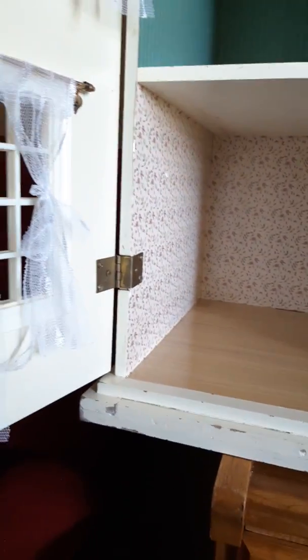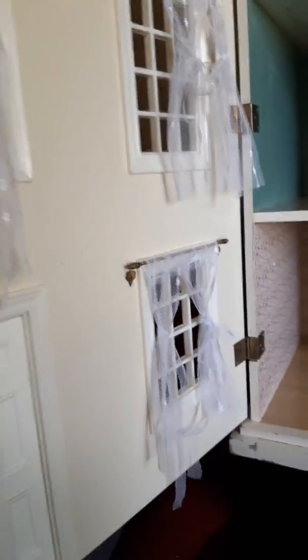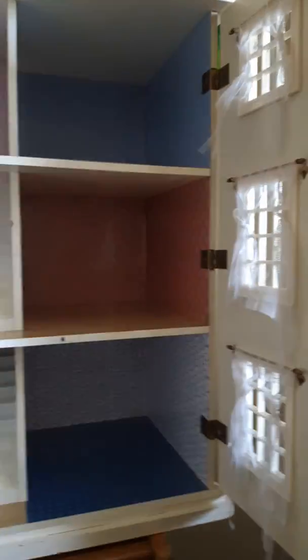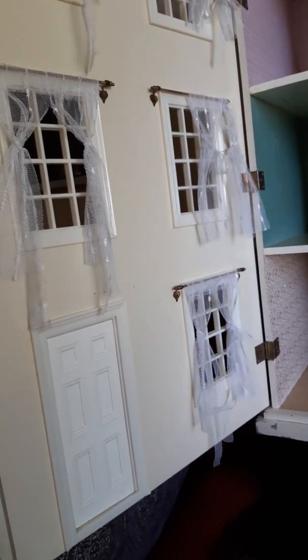Let me share all the furniture that came with it. Actually, I'll do a separate video on that because there are quite a few pieces. It was full of miniatures as well, so I was so happy — I was like a little girl in a candy store.